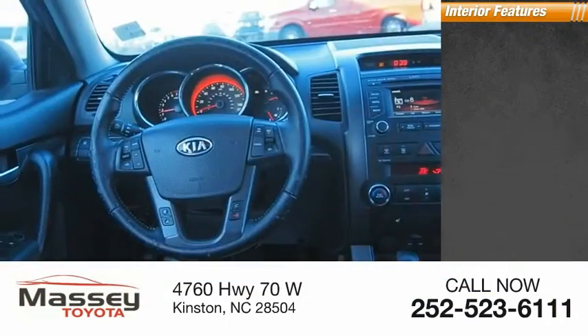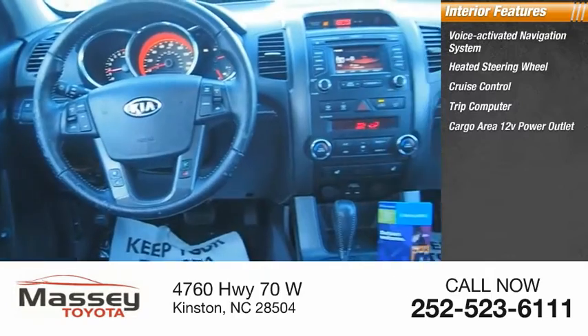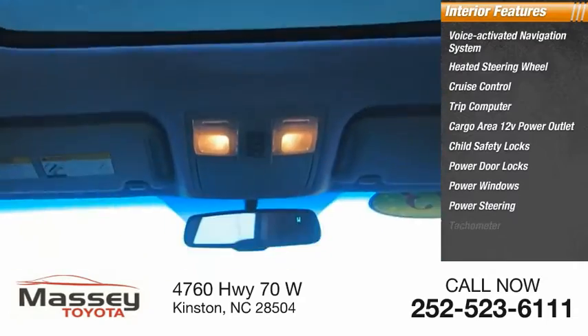Inside you'll find a voice-activated navigation system, heated steering wheel, cruise control, trip computer, cargo area 12-volt power outlet, child safety locks, power door locks, power windows, power steering, and tachometer.